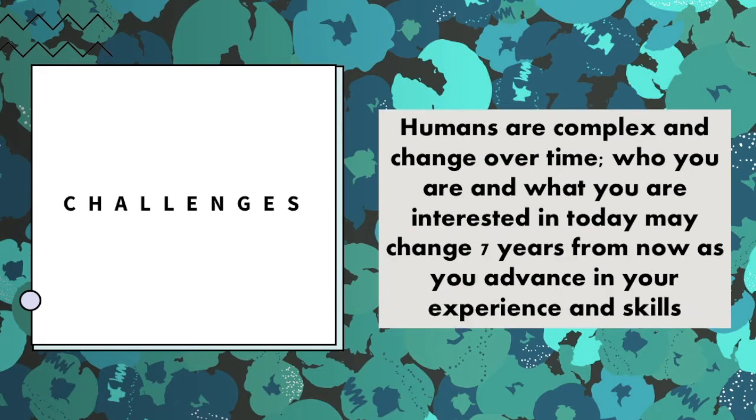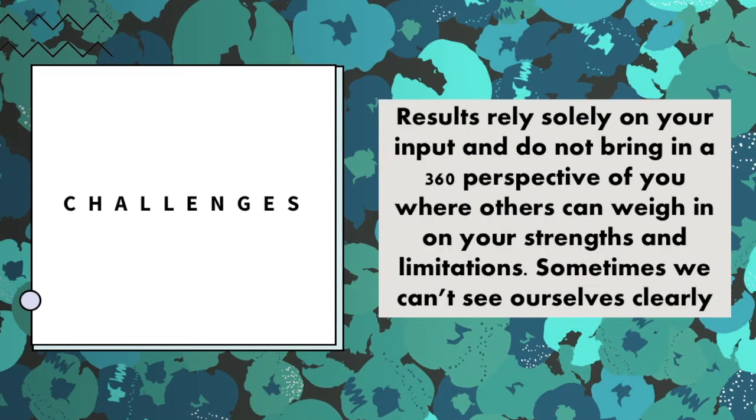Two: humans are complex and change over time. Who you are and what you are interested in today may change seven years from now. Three: results rely solely on your input and don't bring in a 360-degree perspective of you where others can weigh in on your strengths and limitations.